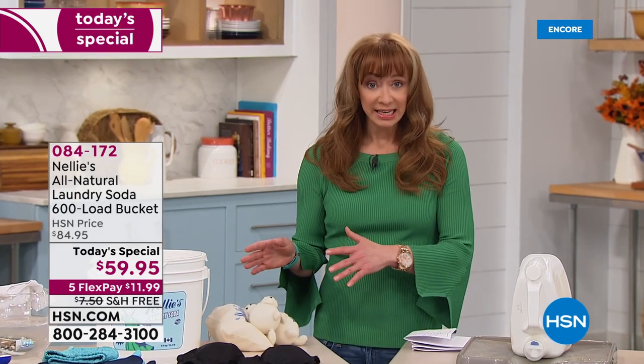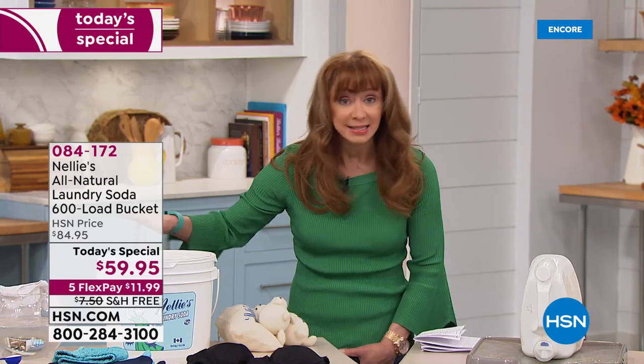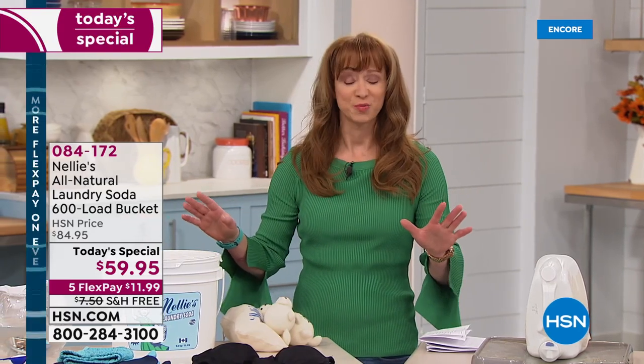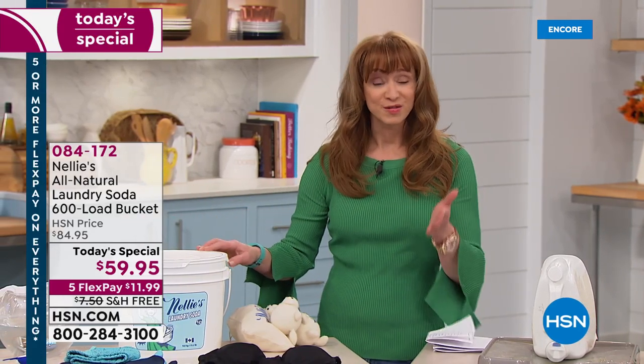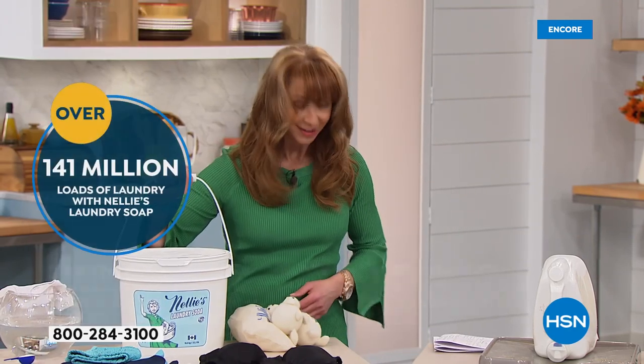Not only is this the ultimate way to clean your clothes — and I've got very sensitive skin. When I say the struggle is real, I cannot use anything but Nellie's. I am obsessed with this product. If you are too, because we've sold 140 million loads here at HSN, call us.